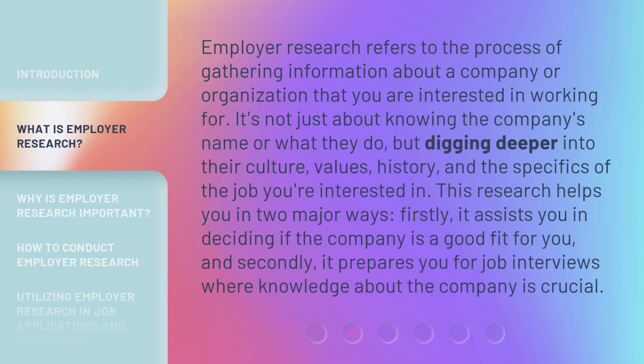Employer research refers to the process of gathering information about a company or organization that you are interested in working for. It's not just about knowing the company's name or what they do, but digging deeper into their culture, values, history, and the specifics of the job you're interested in. This research helps you in two major ways: firstly, it assists you in deciding if the company is a good fit for you, and secondly, it prepares you for job interviews where knowledge about the company is crucial.